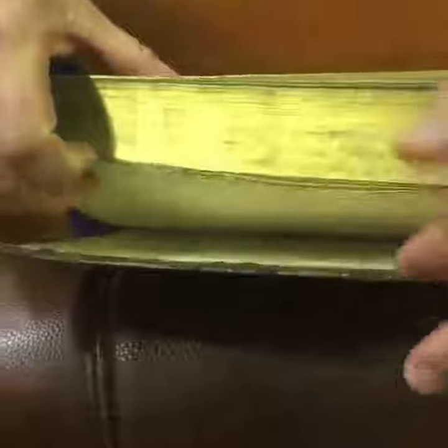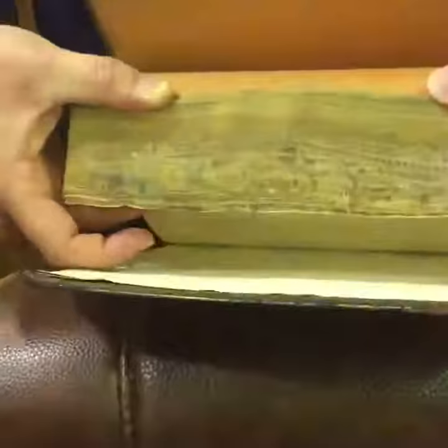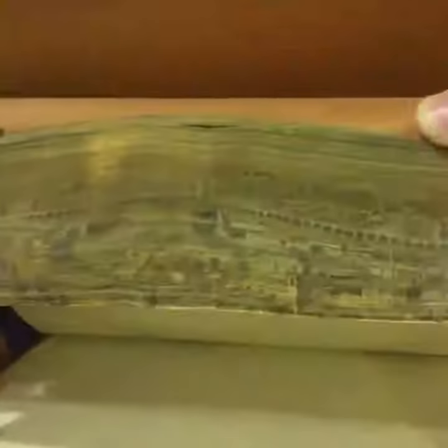And the amazing thing is when you open it and go like this, you will have an illustration of Mecca with the Kaaba. So it's an original drawing.